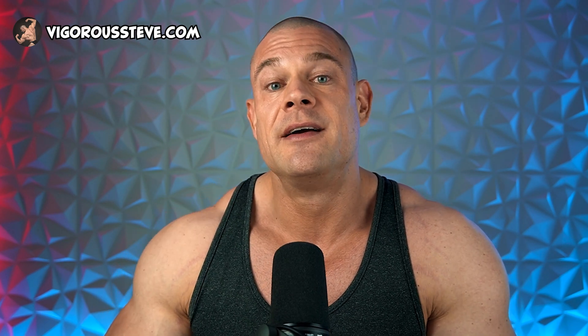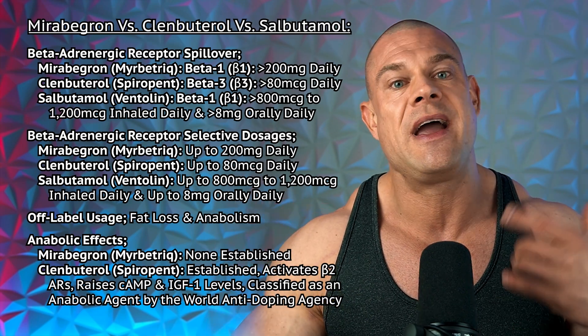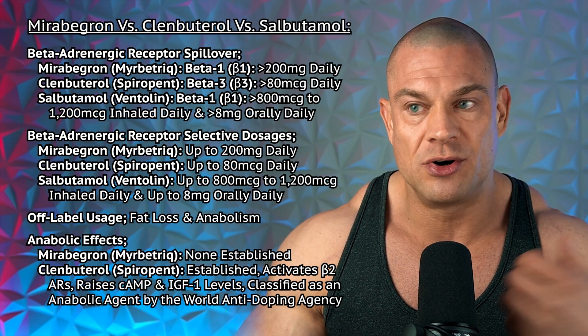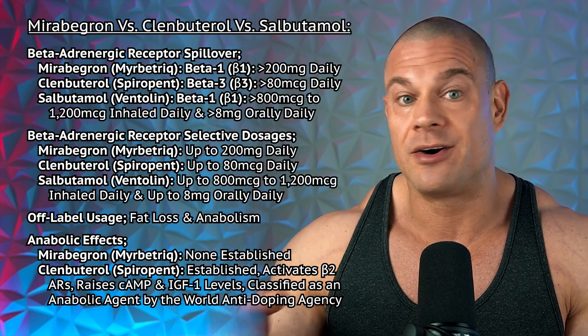If your body weight is a little bit higher than normal — which it probably is if you're a bodybuilder, fitness enthusiast, strongman, or powerlifter — you're probably way heavier than normal. Then before you can expect beta-2 into beta-1 or beta-3 adrenergic receptor spillover from clenbuterol or salbutamol, you probably have to ramp the dosages a little bit higher. Unless you want to combine clenbuterol with mirabegron or salbutamol with mirabegron — and then I would stick to these dosages, because you get plenty of beta-3 adrenergic receptor activation from mirabegron at 50mg to 150mg over the day. If you're crazy enough to combine clenbuterol with mirabegron — I don't recommend this, I already tried this — please limit yourself to 80 micrograms clenbuterol and up to 150mg of mirabegron, or 8mg salbutamol and 150mg of mirabegron.